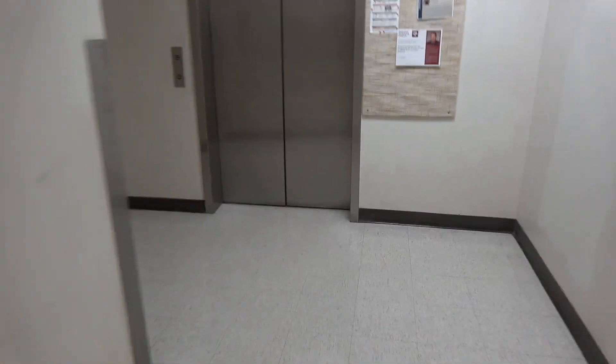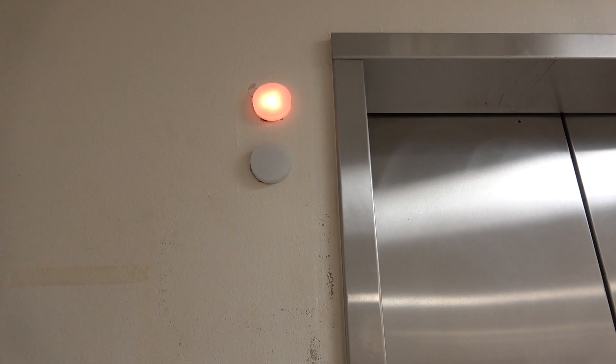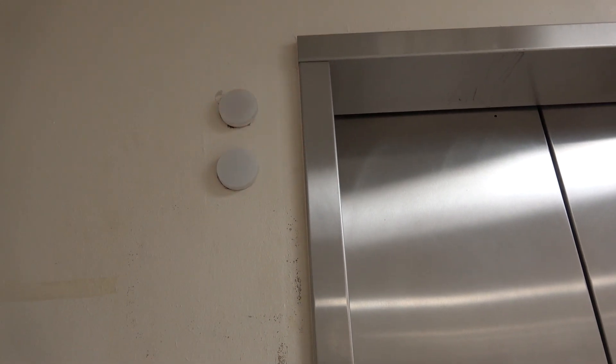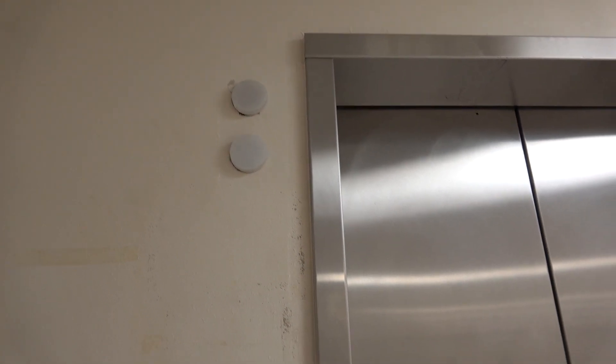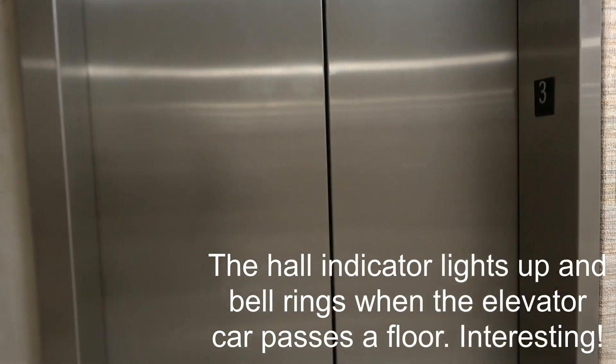We're going to call the elevator. I'm going to sample that bell chime. It's going up. Well, at least I sampled that chime.